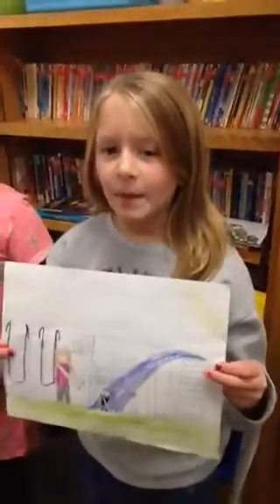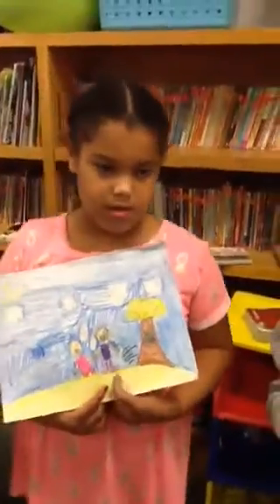This is my picture for helping someone whenever they fall down. This is my picture of kindness of me helping someone.